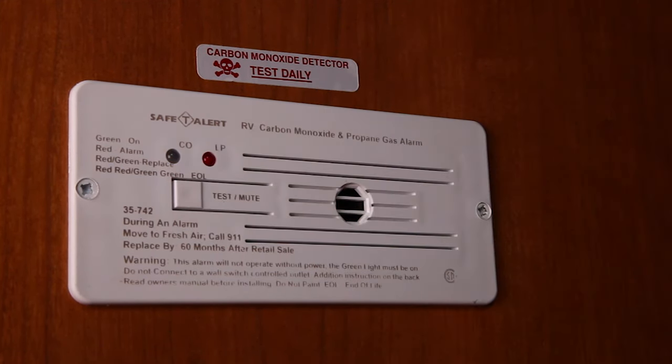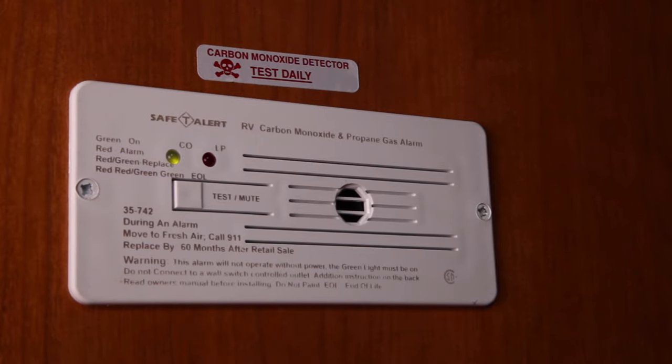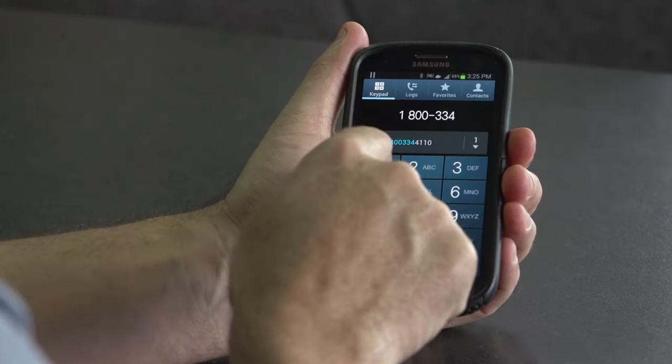The detector is very sensitive, so it might go off due to air freshener or perfume. If this occurs, it should automatically shut off after a few moments. If it continues to sound, please turn the propane off and call traveler's assistance.